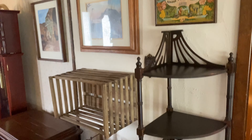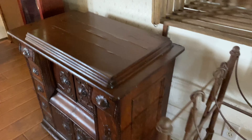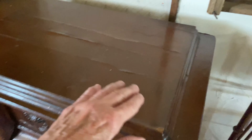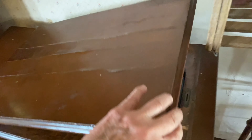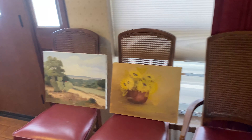We have a lift chair, a log rack, and this is interesting — the front is very ornate. It's a sewing cabinet that holds a sewing machine. There's also a grandmother clock.